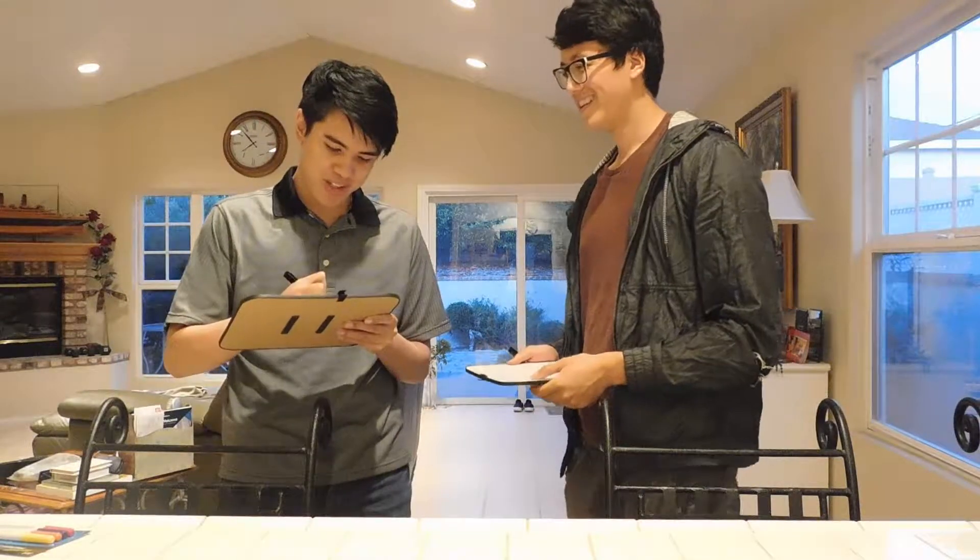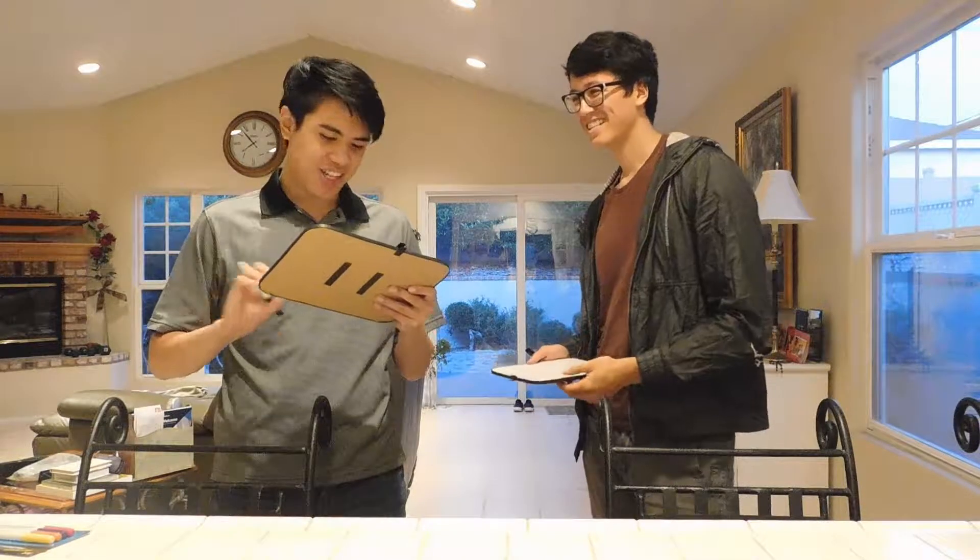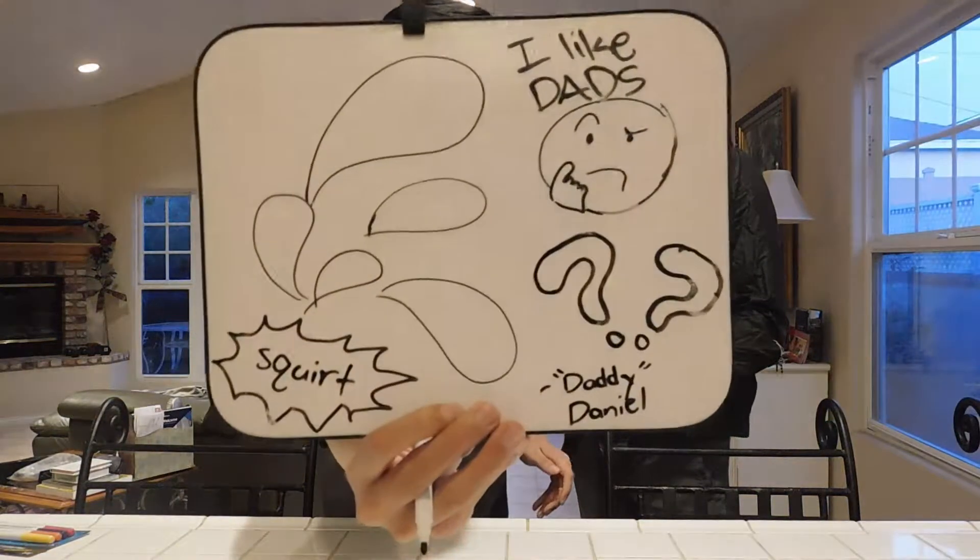Hold up, I'm not done drawing it. We're trying to draw a thumbnail for the video. All right, let's go to the challenge. My asthma is acting up. I don't have asthma. We'll let you guys judge who is the better drawer.